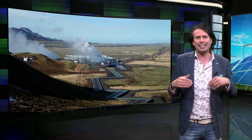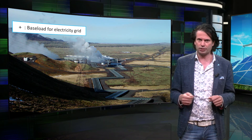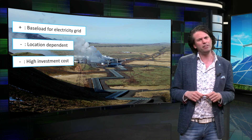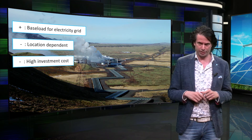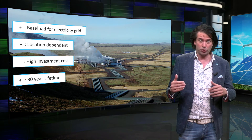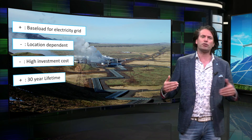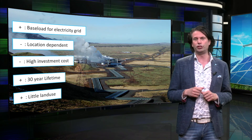A geothermal plant can act as a base load for the electricity grid to eliminate the use of gas and coal plants. Not all locations are suitable for geothermal energy, and drilling to find the right rock type can be very expensive. However, the average lifetime of a geothermal plant is at least 30 years, after which the heat reservoir needs time to recover or will produce significantly less power. Another benefit is that because the actual heat collection takes place underground, the ground above can be used for other purposes, making the land use of a geothermal plant very small.